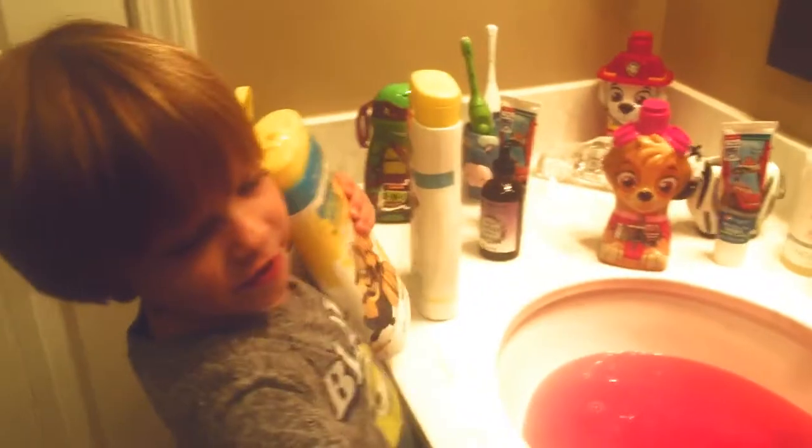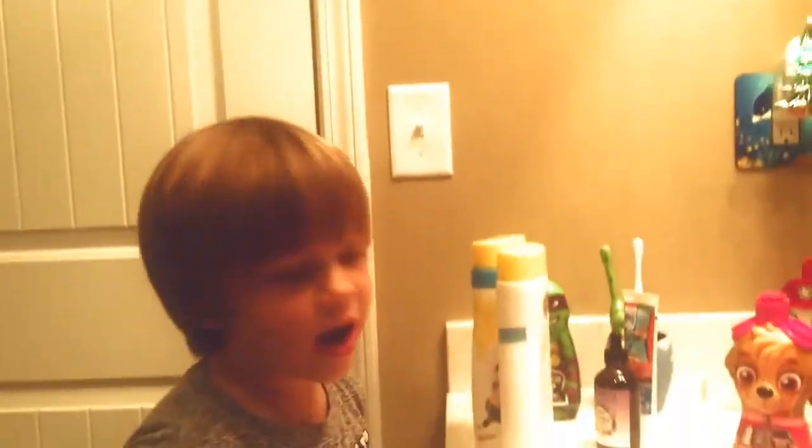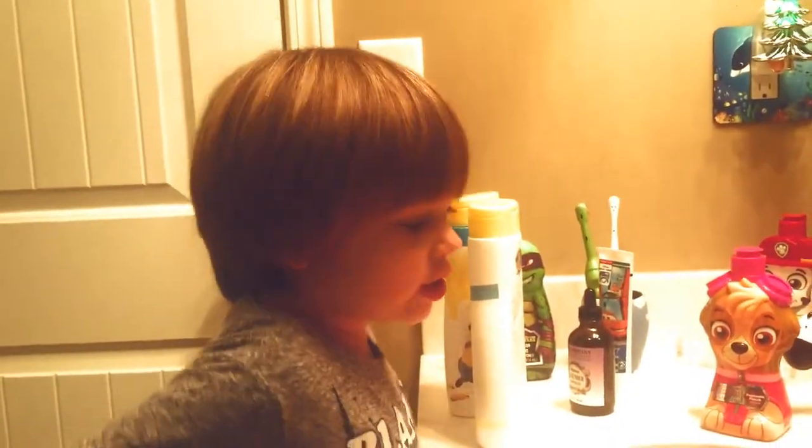Good job. How about we add one more fifty? No. I do it too much. Too much? Yeah.